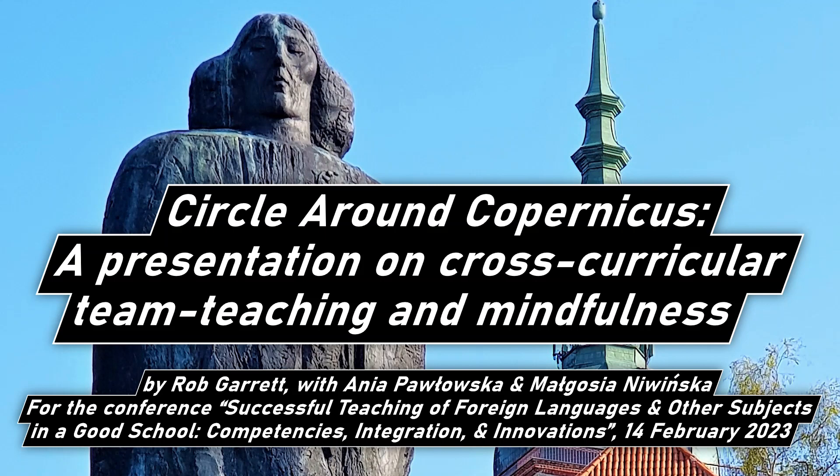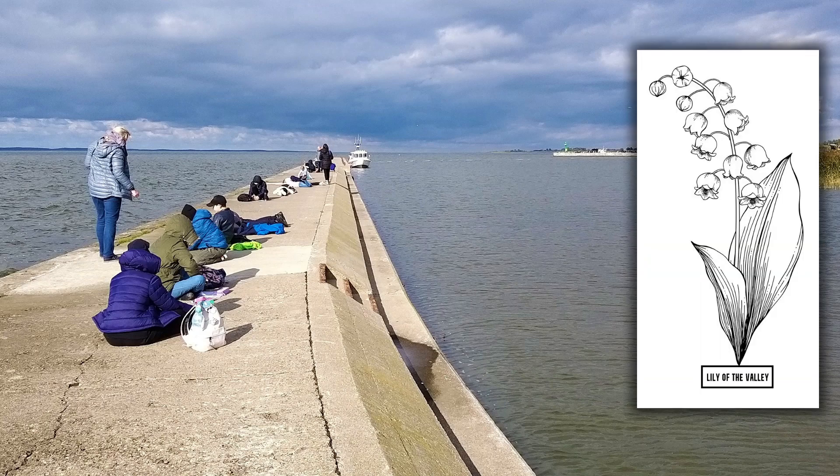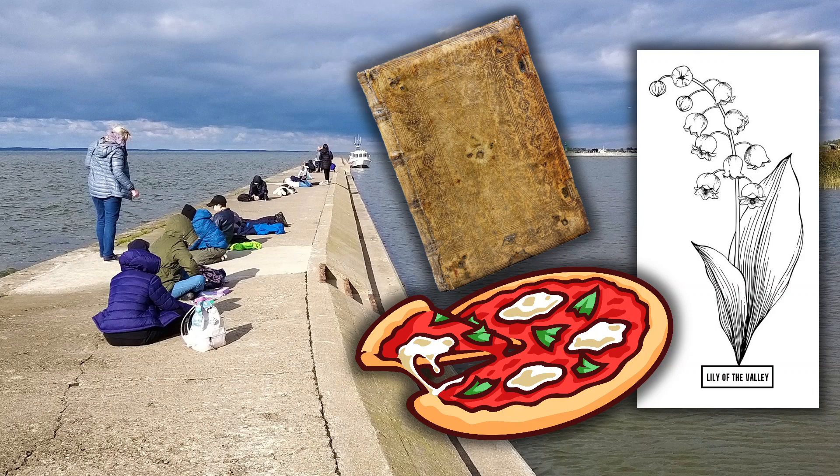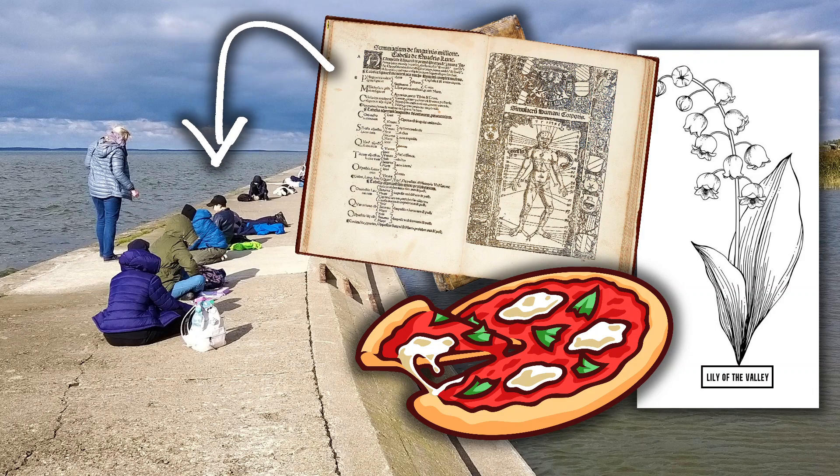Circle Around Copernicus by Rob Garrett. What might the scent of the lily of the valley, a pizza lunch, a strand of hair in a library book, and a mindfulness session on the seashore have to do with each other?